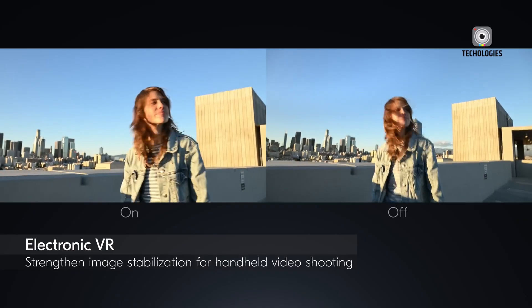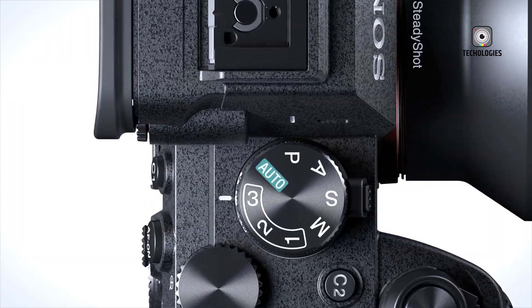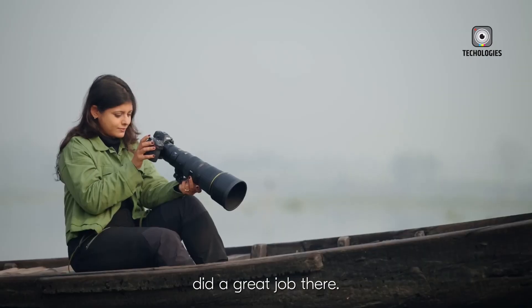As we await official details, the Nikon Z6 Mark IV stands out as one of the most anticipated cameras of the year, poised to push the boundaries of what's possible in modern photography and videography.